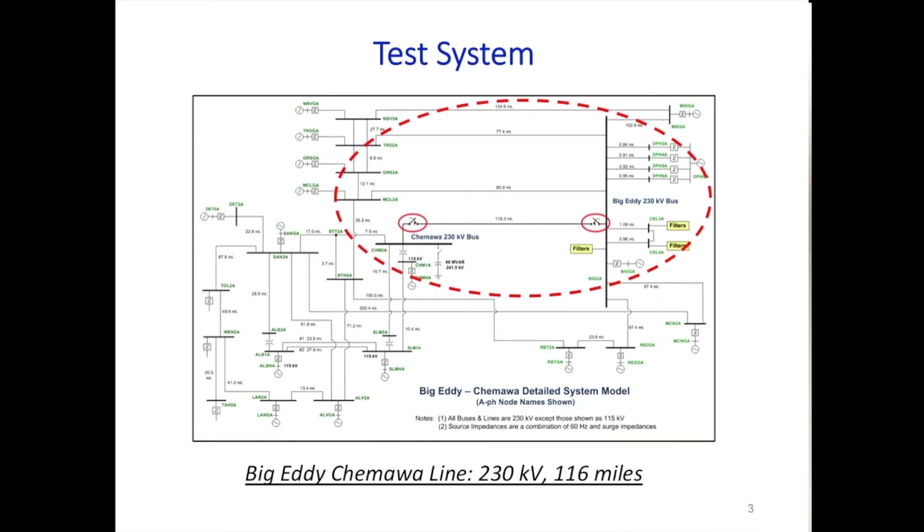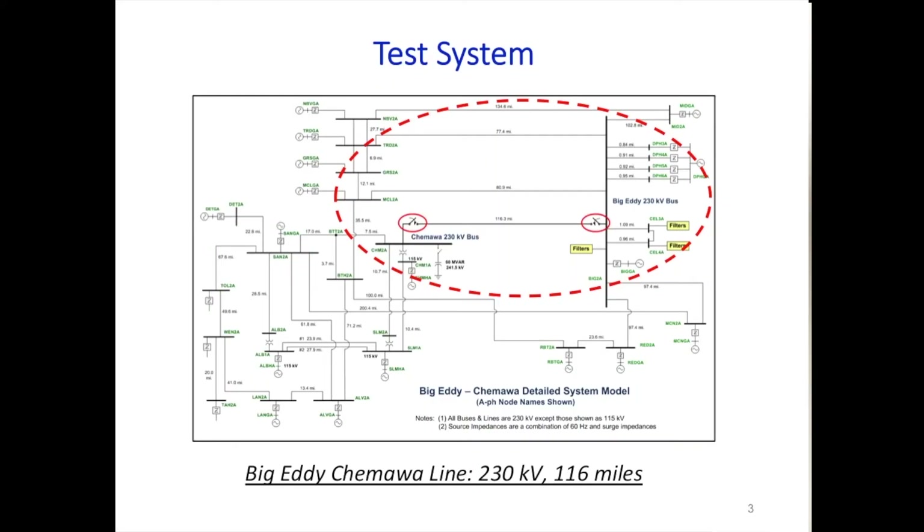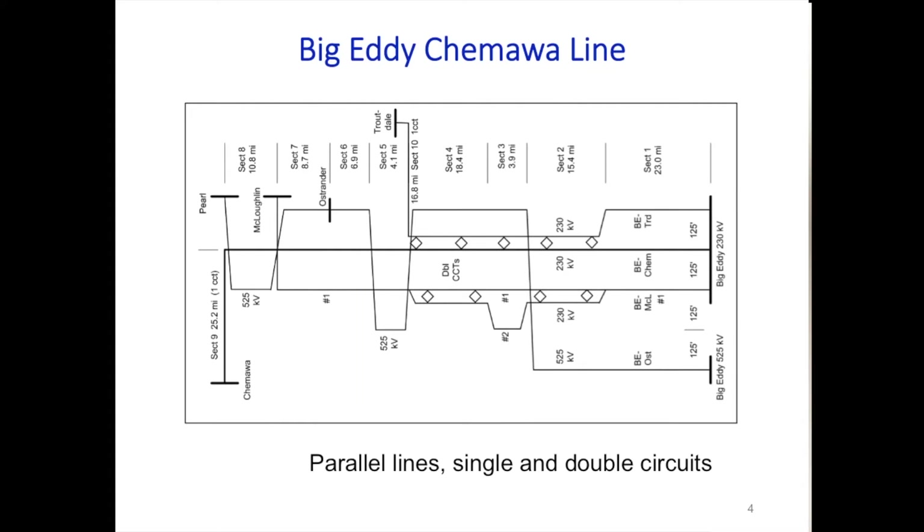In 1995, BPA did some investigations—a series of field tests to record overvoltages and statistical data during high-speed reclosing. The system is the Big Eddie-Chemewa line. It's an open line where they perform high-speed reclosing and measure overvoltages at both the Big Eddie and Chemewa ends. This line is 116 miles, and it has parallel lines, so you need to model all of these to obtain good results.